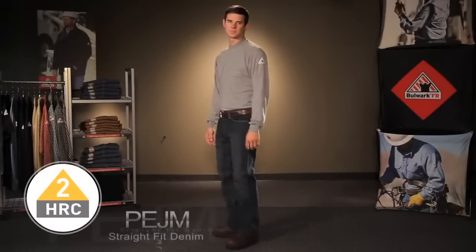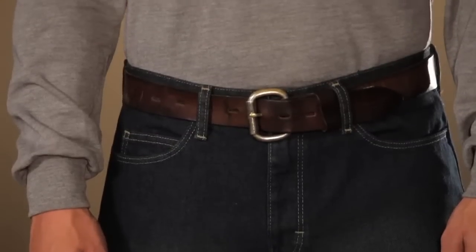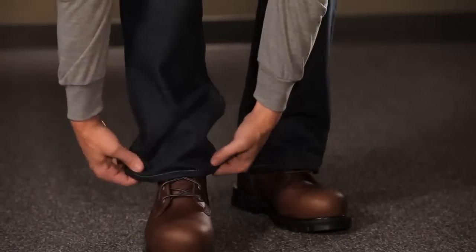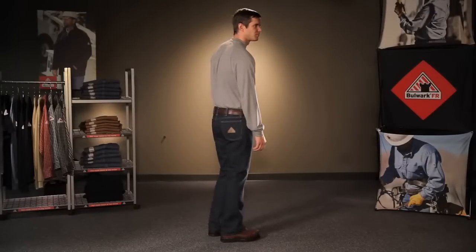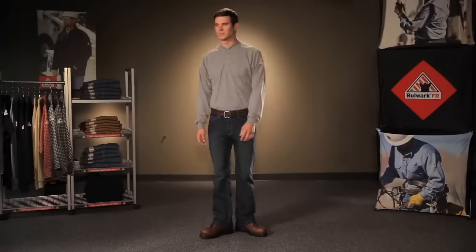Let's start out with our new straight fit denim PEJM. This jean sits just below the natural waist and has a straight thigh and leg opening that conveniently fits over work boots. This 12 and a half ounce flame resistant 100% cotton denim is pre-washed and has a sanded fabric for a modern and comfortable look.